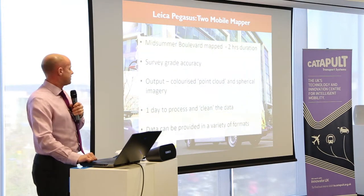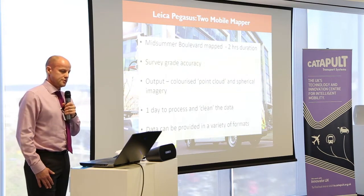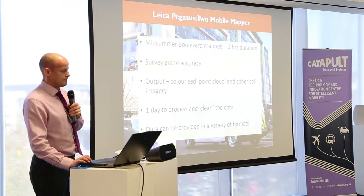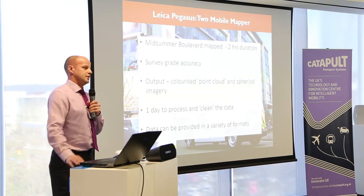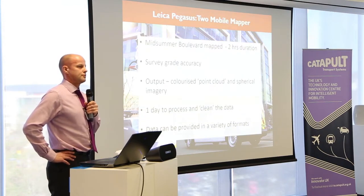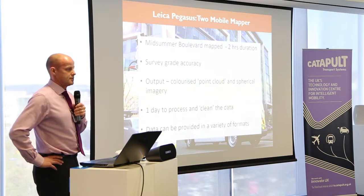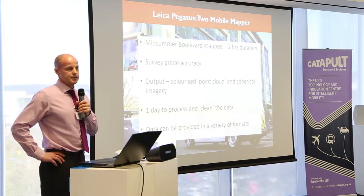Midsummer Boulevard was about 1,200 metres long of dual carriageway, plus the side roads and the back of the railway station — so a couple of miles of highway. We've driven it three times, and it took a couple of hours. It is really good, accurate data, and at the moment we haven't linked this into any survey control. With the different tracks from each circuit around the boulevard, the worst areas we've got at the moment are 35 millimetres — we could tighten that up with a bit more work in the office and by linking it to some survey control.